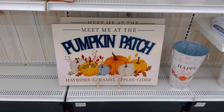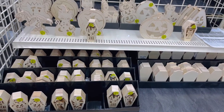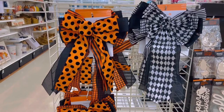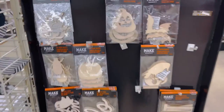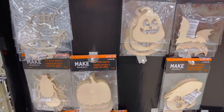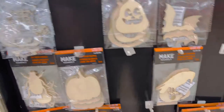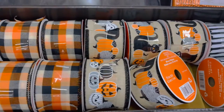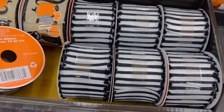Meet me at the pumpkin patch — that's adorable, I love this. And here are some little crafts to paint — very cute. Some Halloween bows, polka dots, and it looks like some wooden signs you can paint as well. These are only about two or three dollars each.